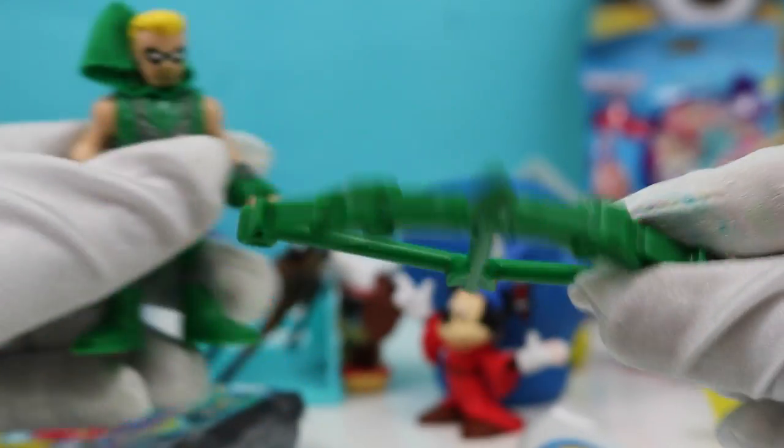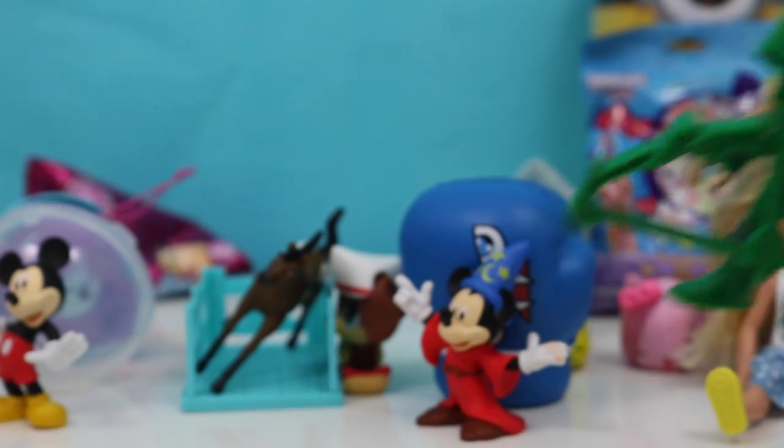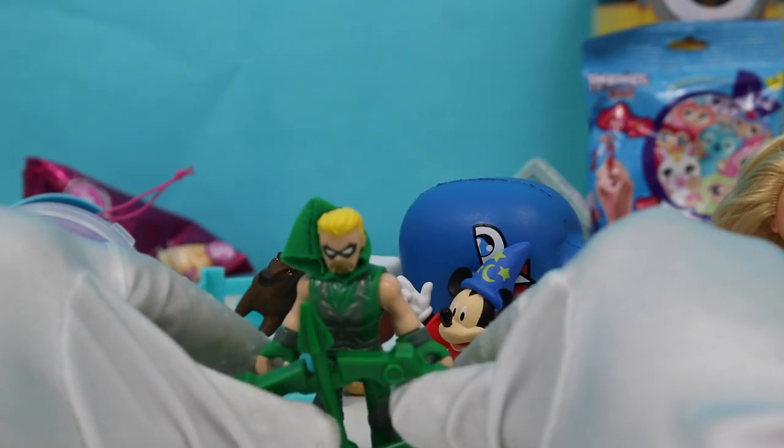We got Green Arrow! It comes with his bow and arrow, and it comes with Green Arrow. Hi, Green Arrow — glad to have you join all of our other friends.